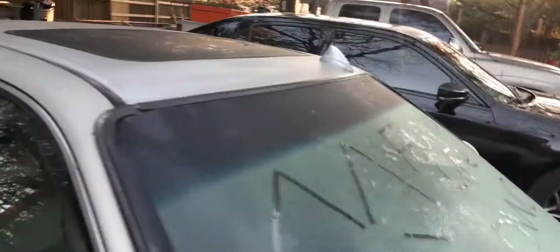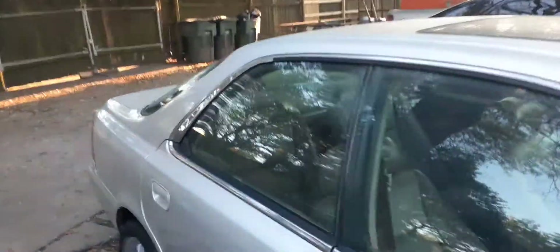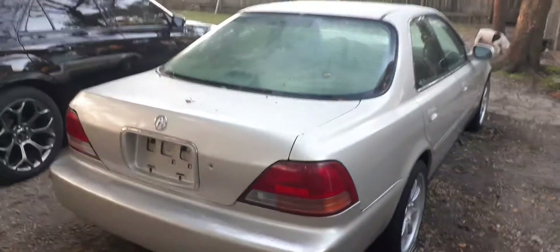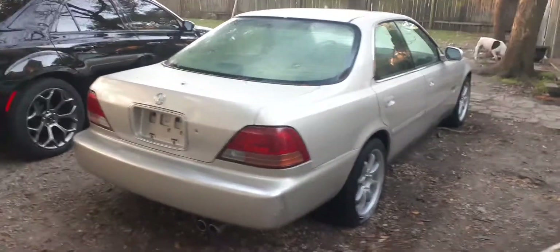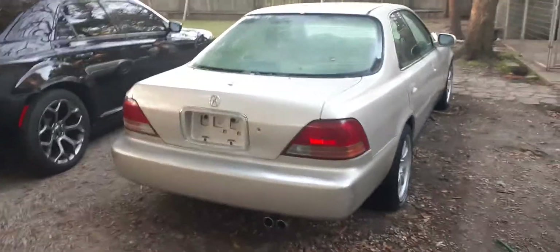I'll probably do a regular tint on all the windows, and I'm also going to get an eyebrow right here above the headlight. If I do decide to keep it, I will be doing something crazy to the armrest and something crazy to the headliner — something I always wanted to do. As you guys can see it's clean, nothing too major, just a decent little car.